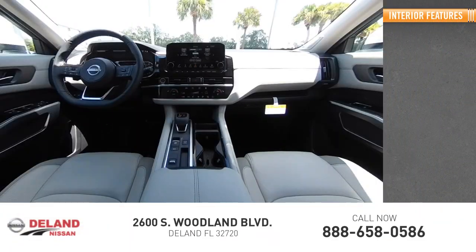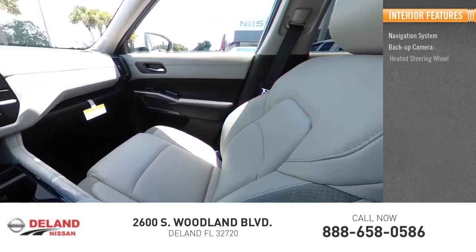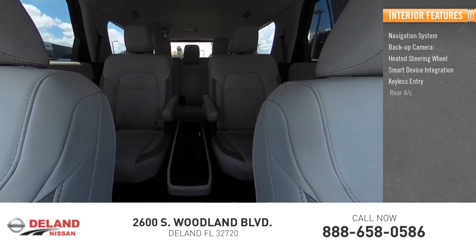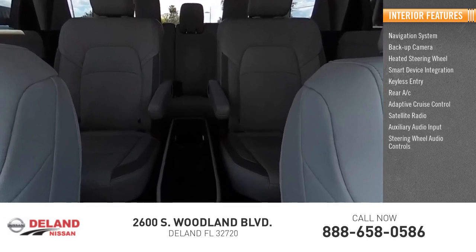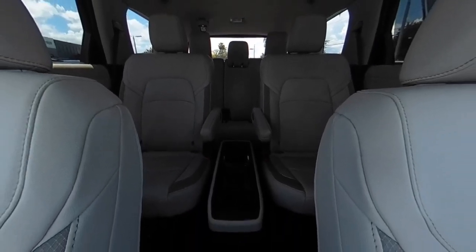Inside you'll find navigation system, backup camera, heated steering wheel, smart device integration, keyless entry, rear AC, adaptive cruise control, satellite radio, auxiliary audio input, and steering wheel audio controls. This beauty will make even your house keys jealous.